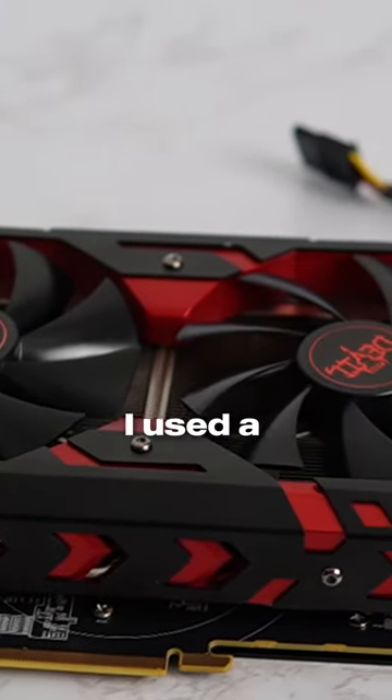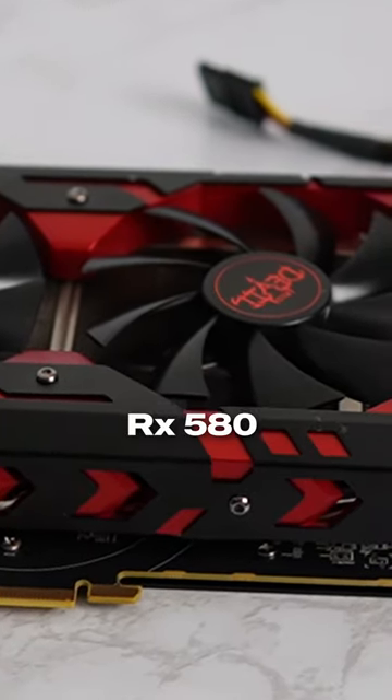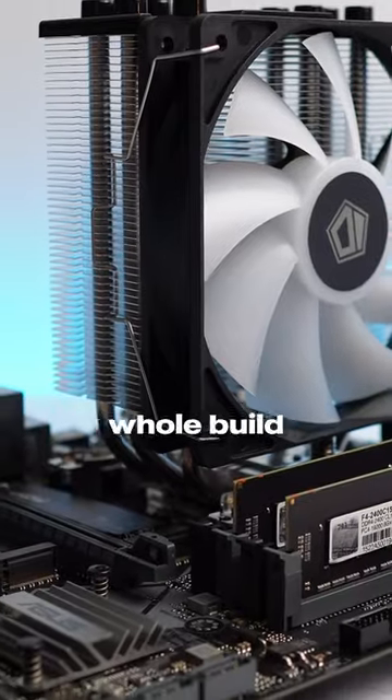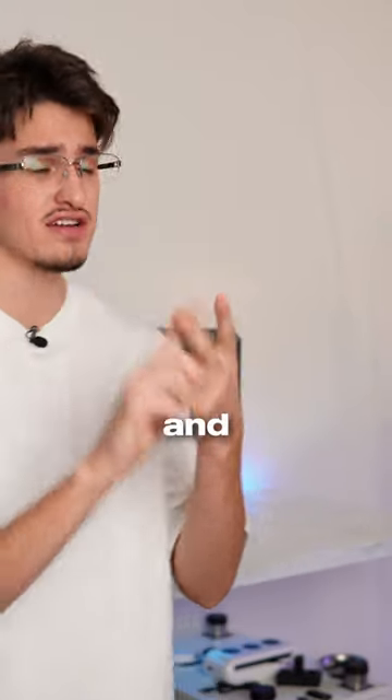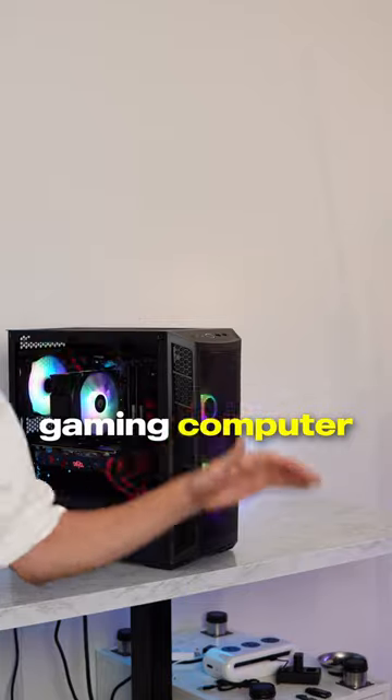Now for the graphics card, I used a Red Devil RX 580 8 gigabyte version. And tying the whole build together are some red and black cable extensions. I do plan on testing both eSports titles and AAA titles on this little gaming computer.